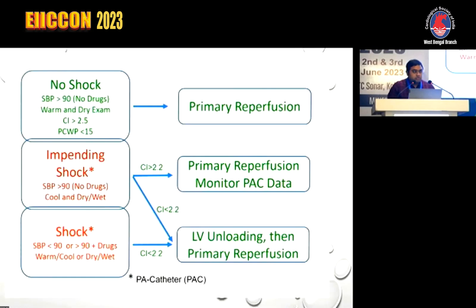This slide summarizes the talk. No shock: primary reperfusion. Impending shock: primary reperfusion along with hemodynamic monitoring. Shock: LV unloading, then primary reperfusion.